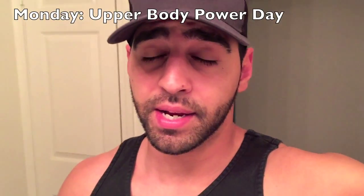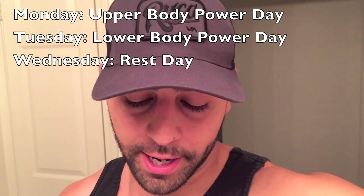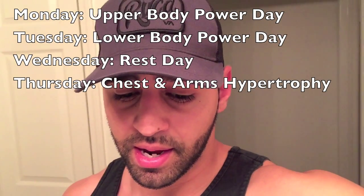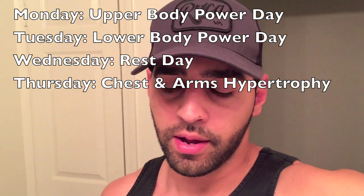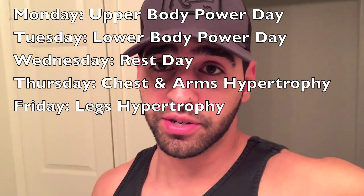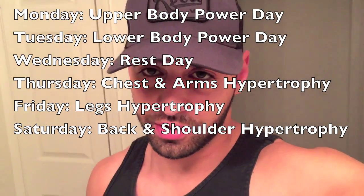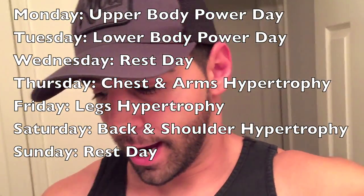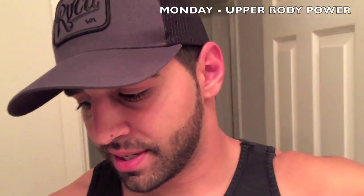So here's the weekly breakdown: Monday is upper body power, Tuesday is lower body power, Wednesday is a rest day, Thursday is chest and arms hypertrophy, Friday is legs hypertrophy, Saturday is back and shoulders hypertrophy, and Sunday is another rest day.